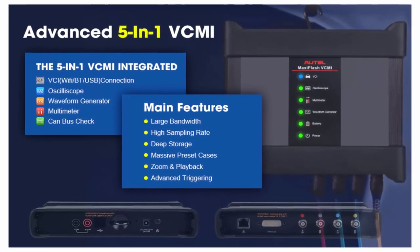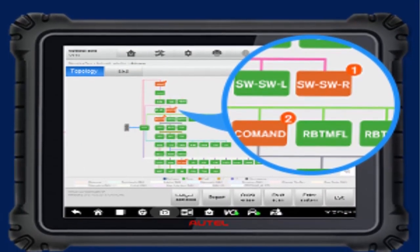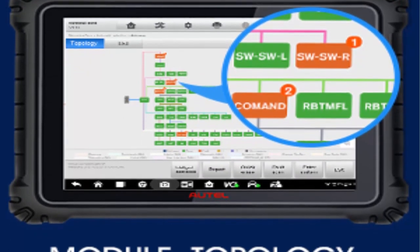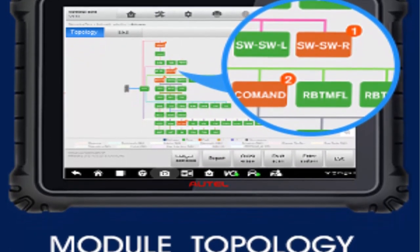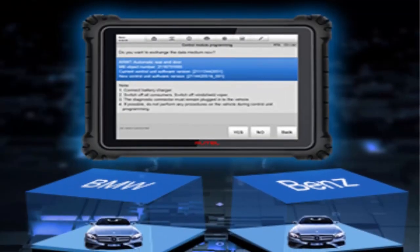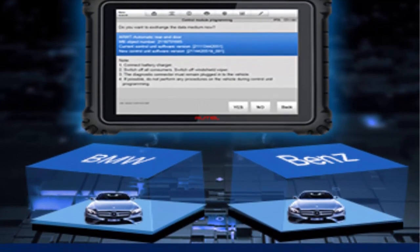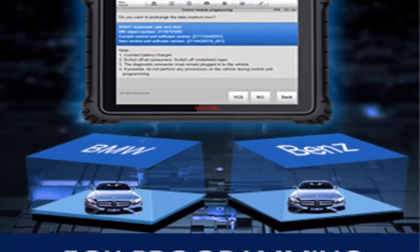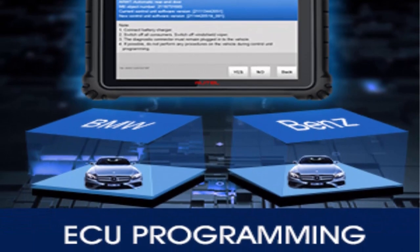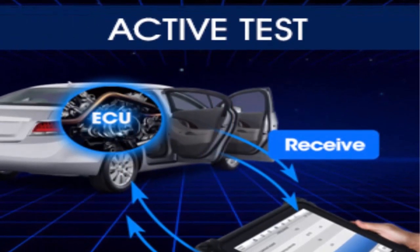OE Level Diagnostic System supporting DPDU, J2534, RP1210, and CAN FD/DoIP protocols: Autel MaxiSys Ultra supports J2534, DPDU, RP1210, and CAN FD/DoIP protocols, making it compatible with OE factory tools for further services and programming. It covers 10,000-plus vehicle models, including Tesla, McLaren, and the newest 2021/2022 GM and BMW models.